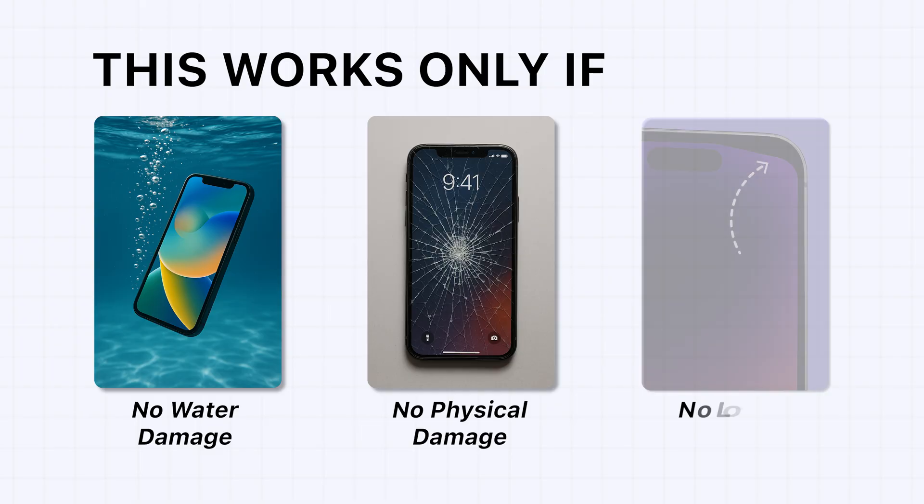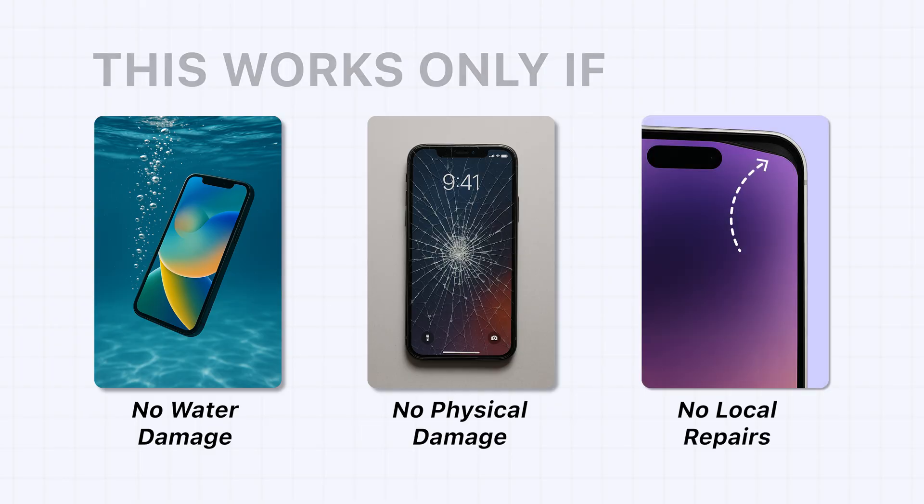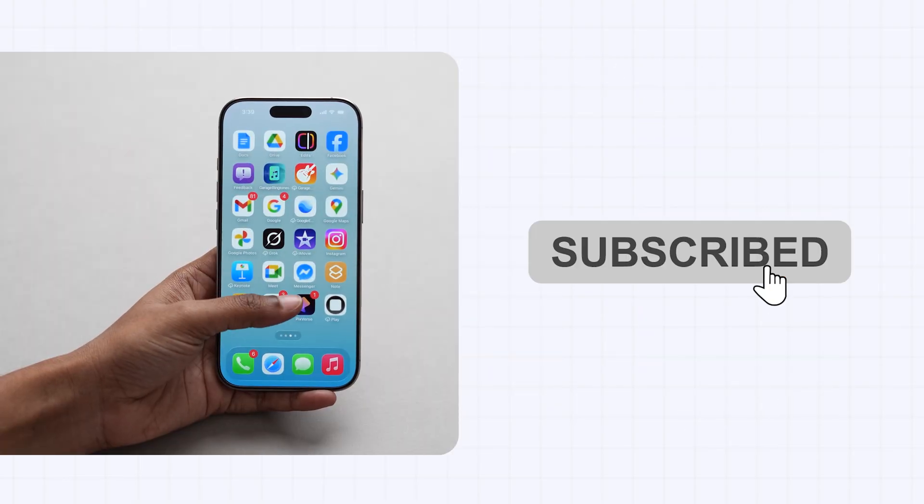There's no major physical damage, and no faulty local repairs were done earlier. If all that checks out, relax — your iPhone will be fine. And that's it.